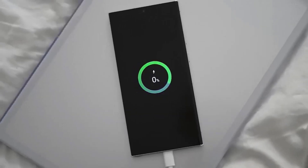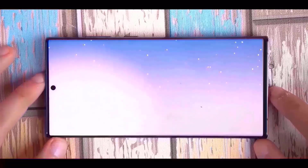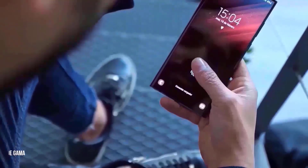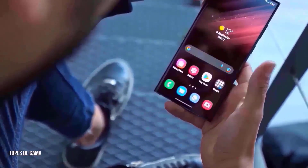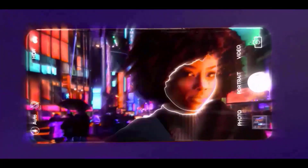Expected features of the S24 Ultra include a titanium frame and a peak brightness of 2,500 nits. There may be some design changes, and it's also claimed that a 48-megapixel telephoto unit with 5x zoom will replace the present periscope camera.